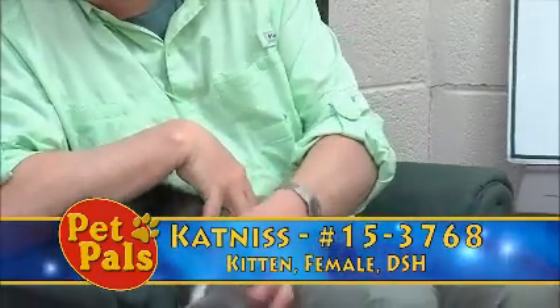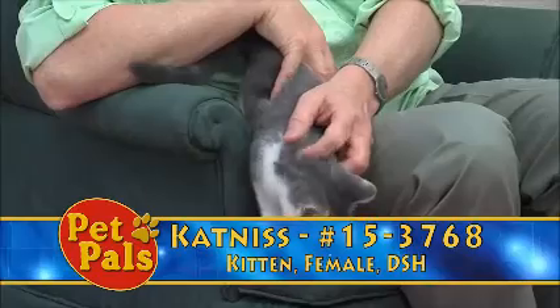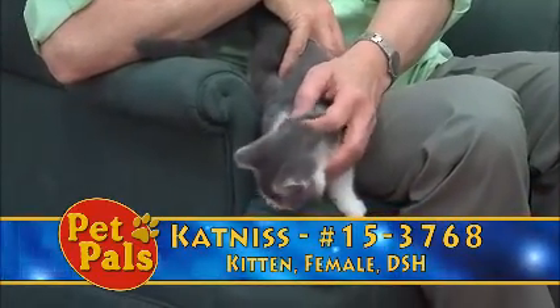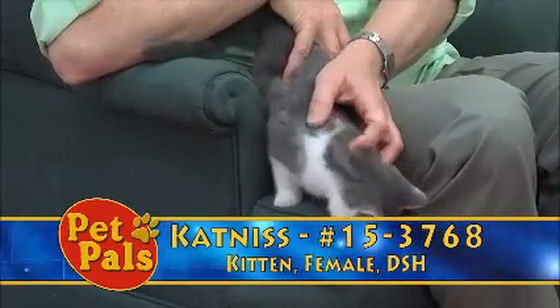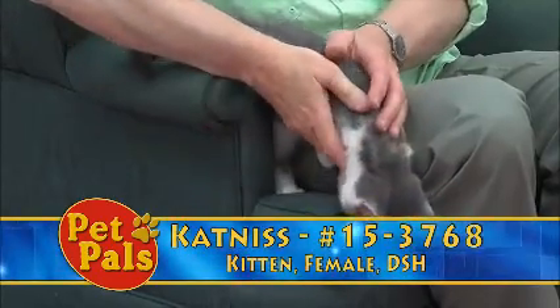Katniss has lived in a home. There are other adult cats in that home. It's a quiet home, but that doesn't preclude her from being social. If you've got younger kids, that's something that you want to just discuss and ask us about.